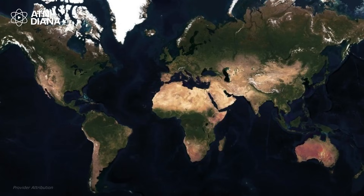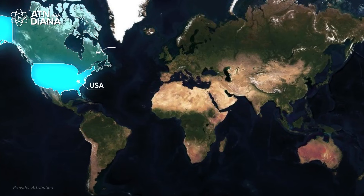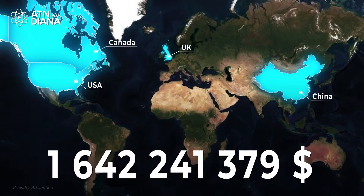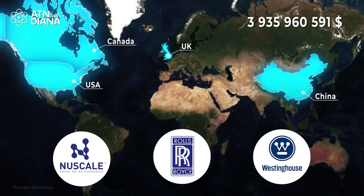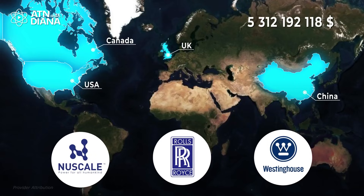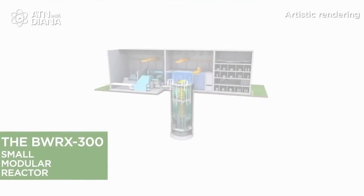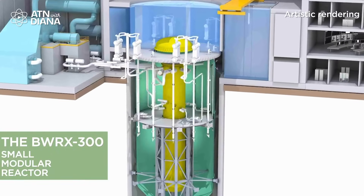SMRs are already gaining momentum around the world. Countries like the US, Canada, the UK, and China are investing billions into this technology. Companies like NuScale, Rolls-Royce, and Westinghouse are leading the charge with designs that are efficient, safe, and ready to deploy. If you want to dive deeper into what specific countries are doing to implement SMRs and learn about the kinds of SMRs being developed, check out my previous video here – it's packed with details you won't want to miss.